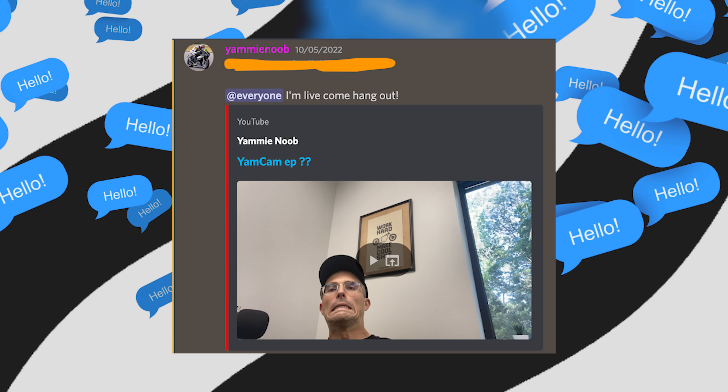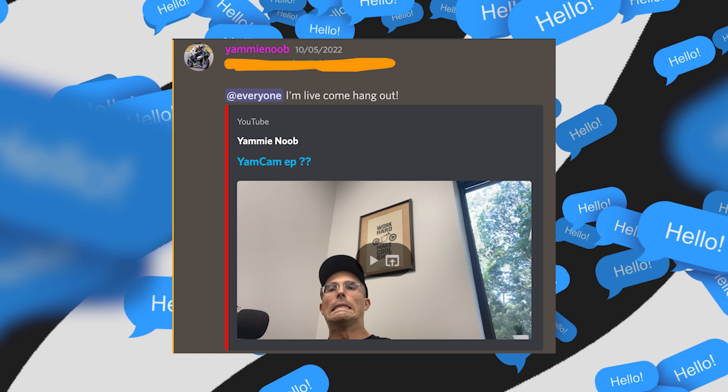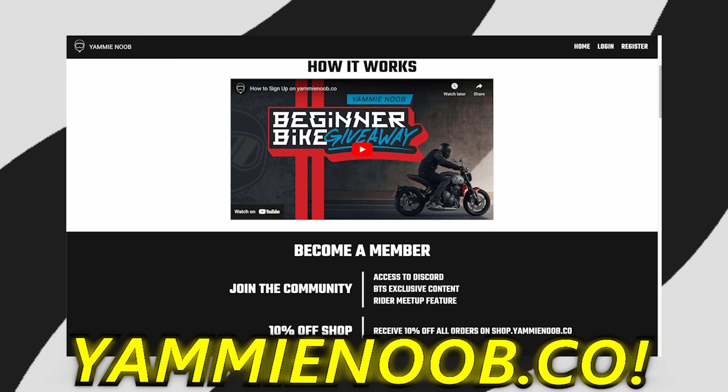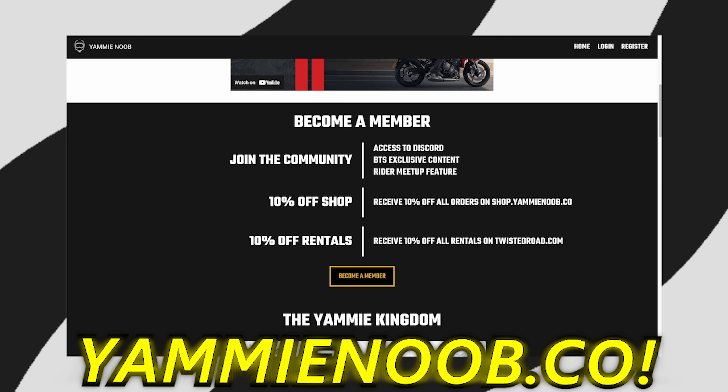What is going on everyone? Welcome to another episode of Yammy Noob. Today we're doing another episode of the Yam Cam. These are our live streams we do for our Discord members. If you want the chance to join up on these and actually hang out with me and interact and enjoy all the fun stuff we do here, join at yammynoob.co. You'll get to see these live when I do them on stream and interact with me.